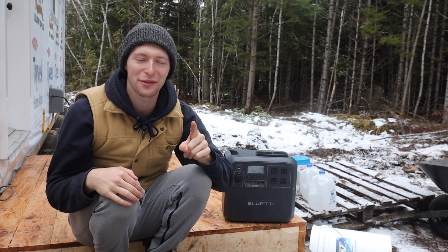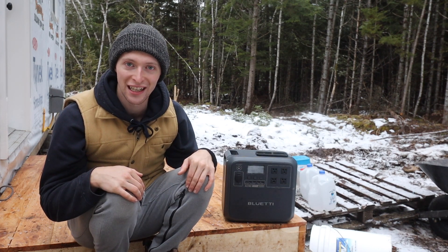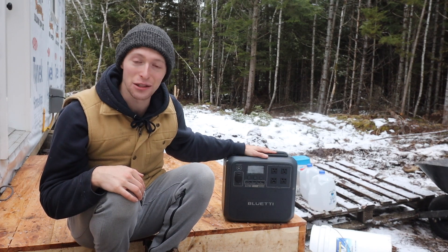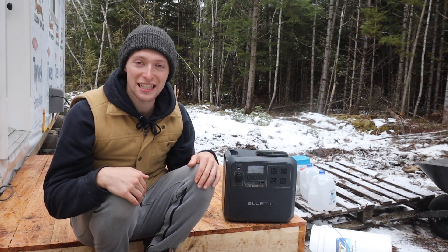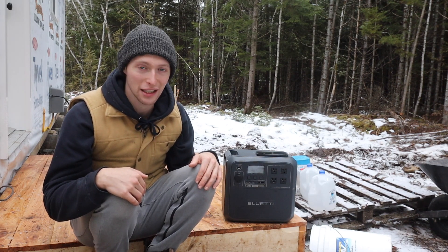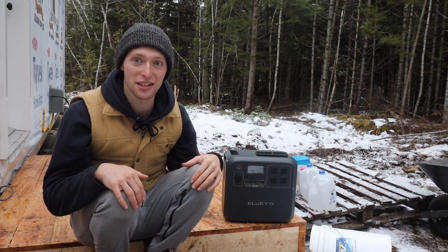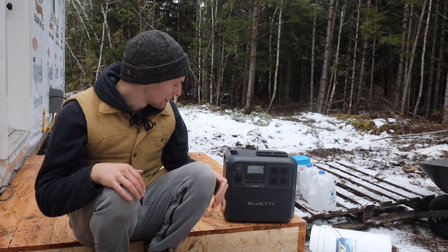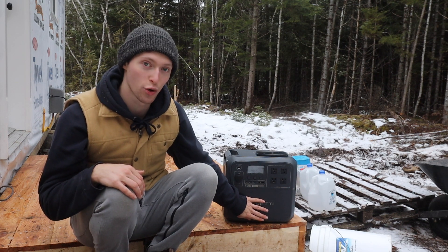We're going to take a quick break from insulating because we have some exciting news to share. We've been lucky enough to partner with Blue Eddie. This week we're sharing the AC 180. We are currently in the cabin — I know our videos aren't at that point yet. The AC 180 has an 1800 running watt capacity, meaning it can run pretty much any household item. We run our fridge off of it sometimes, as well as a toaster, which pulls up to 900 watts. It also has a 1152 watt-hour capacity, so this battery lasts quite a while.